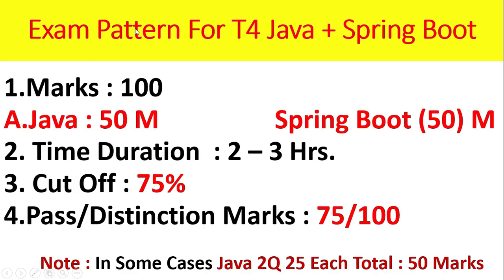We shall discuss the exam pattern for T4 Java along with Spring Boot. Marks will be 100 — Java 50 marks, Spring Boot 50 marks. Time duration will be 2 to 3 hours; maximum they will give 3 hours. The cutoff is 75%, so pass or distinction marks will be 75 out of 100.